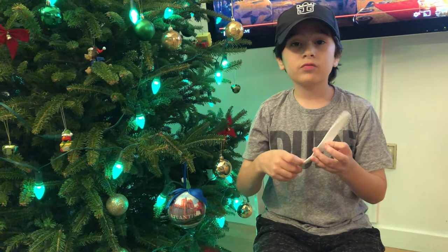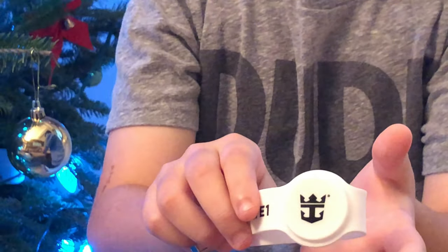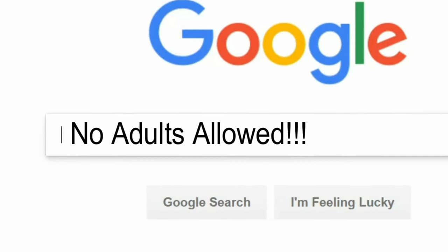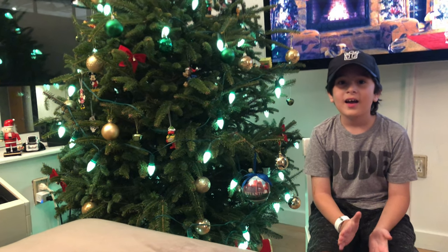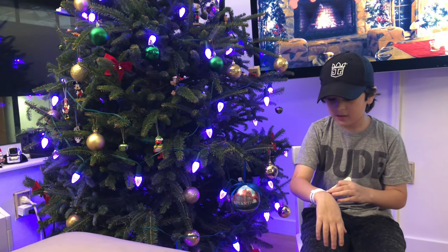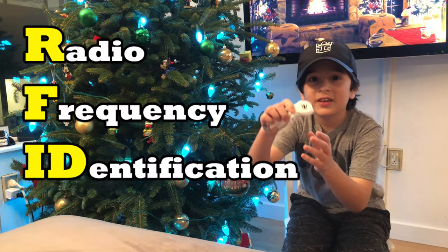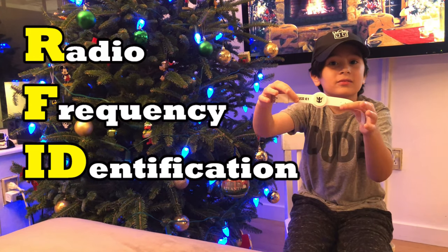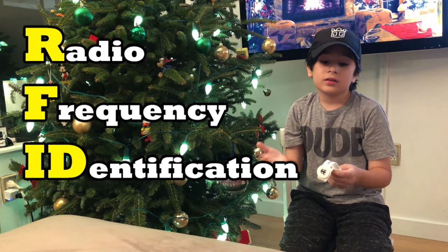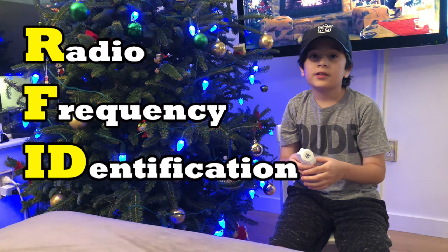We're going to be opening one of these Royal Caribbean Radio Frequency wristbands. Just came back from the Royal Caribbean cruise. As their card or identification, they use RFID identification — a wristband — so it's easier. This unlocks your room, and if you have to pay for something, anything. RFID: Radio Frequency Identification.